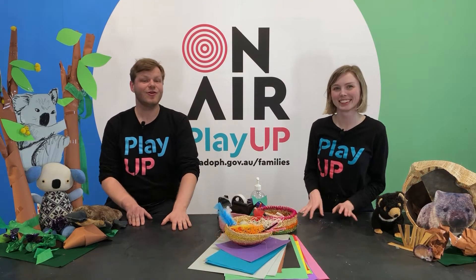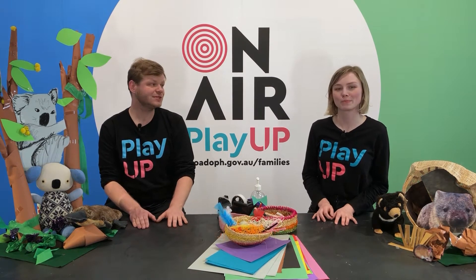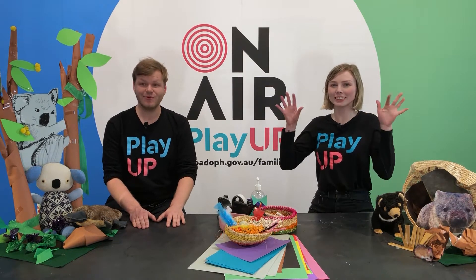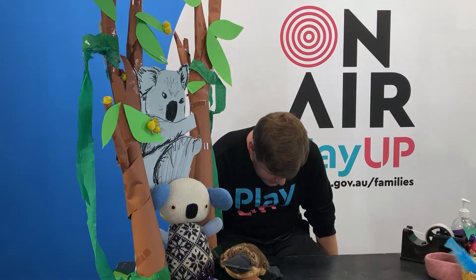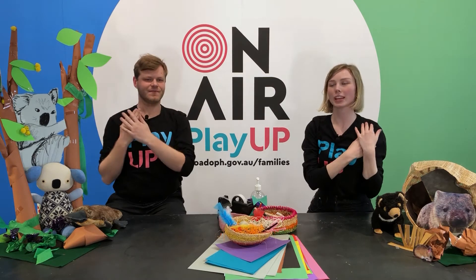So get thinking about one of your favourite Australian animals for your animal mask. But first we need to acknowledge the Aboriginal and Torres Strait Islander people of Australia. You can do it with us. Together we touch the ground of the land. And together we reach for the sky that covers the land. And we touch our hearts which care for the land.